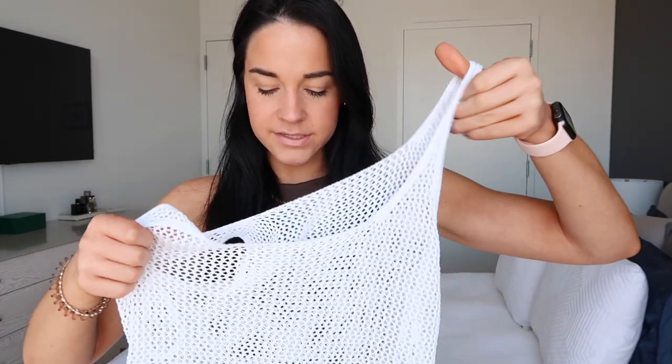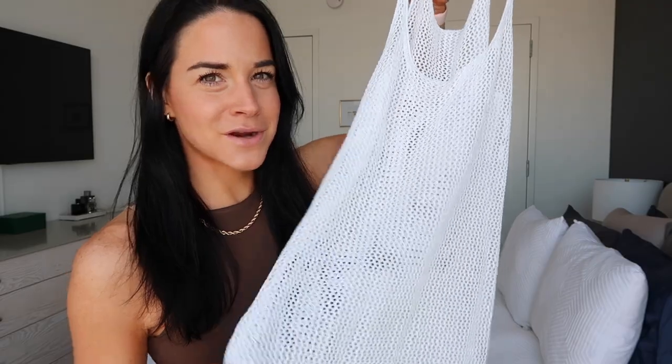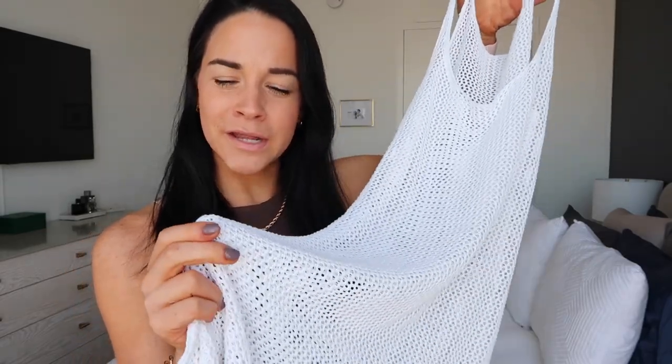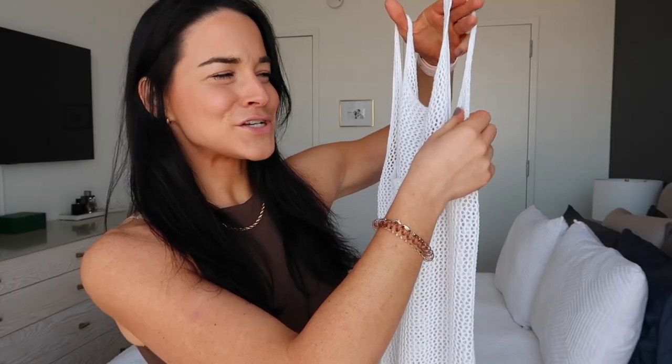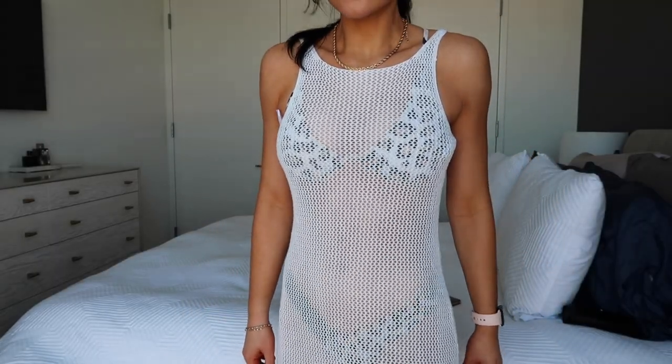Moving on, I also got a cover-up from Shein. This is a side slit tank fishnet cover-up. Super soft — I'm very impressed with this. I was not expecting it to be this type of quality. It almost feels like a very light blanket. I really like it and I think it looks really nice over top of the bikini. Can't wait to wear this.